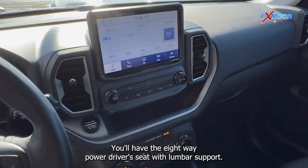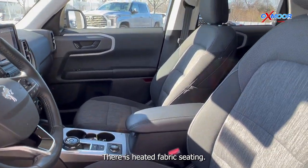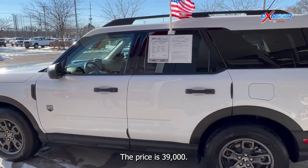You'll have the eight-way power driver seat with lumbar support. There is heated fabric seating. The mileage is 12,296 and the price is $39,000.